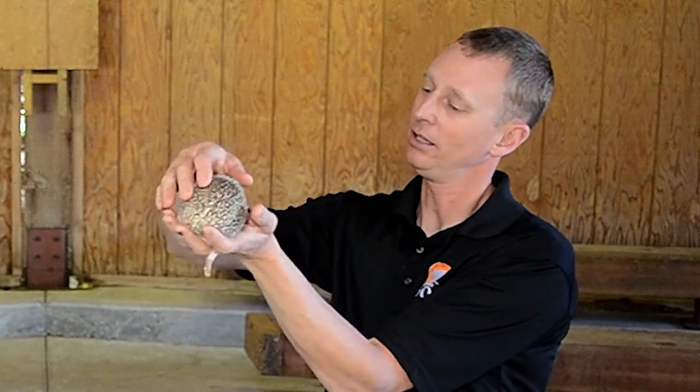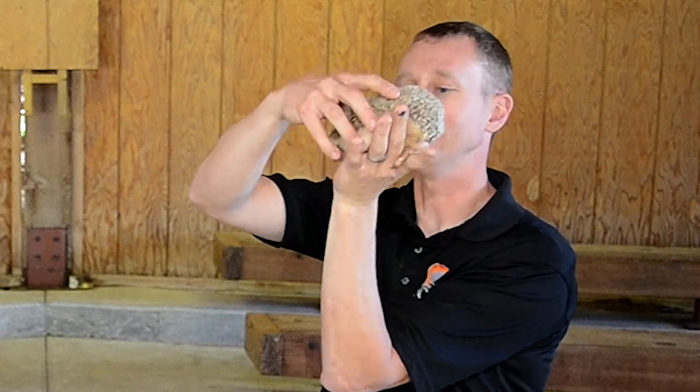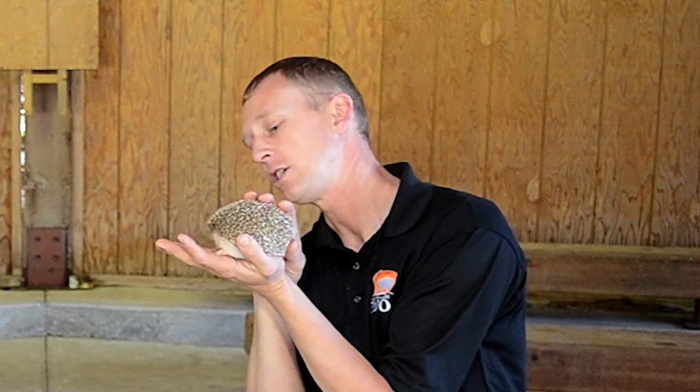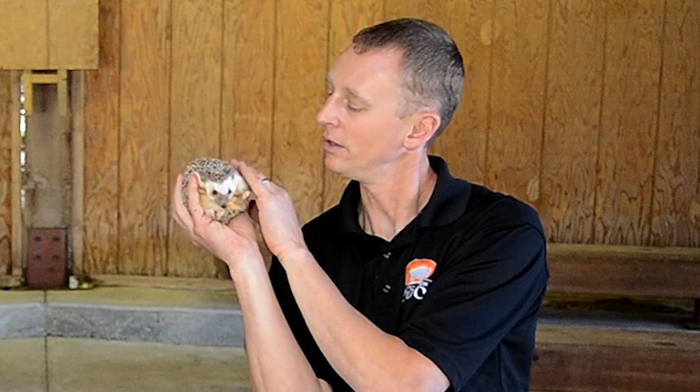So are there larger hedgehogs, if it's a pygmy? Yeah, there are other species of hedgehogs. The European hedgehog is a little bit bigger than this guy, but this is as big as they get. They're seen sometimes in the pet industry here in the United States, but she's part of our education animal team that travels out to schools and groups around the area and teaches more about animals that we have here at the zoo and around the world.